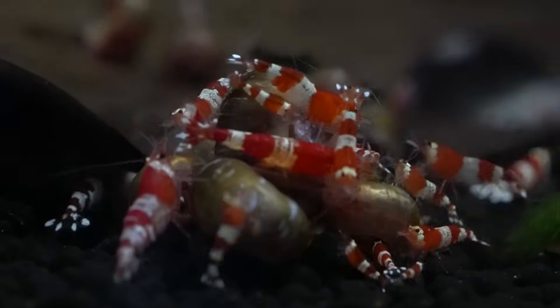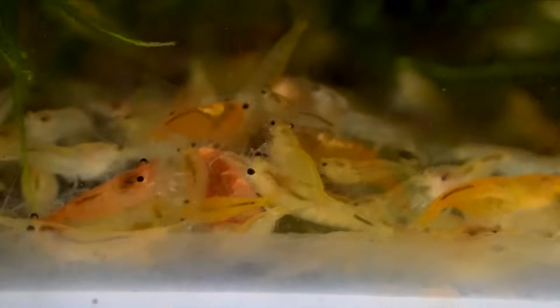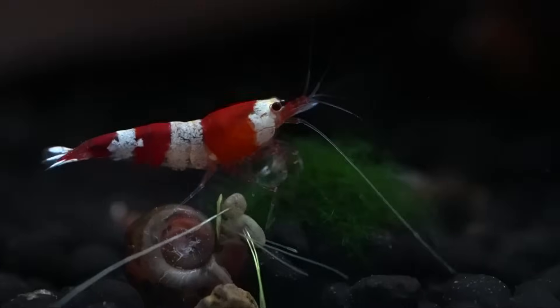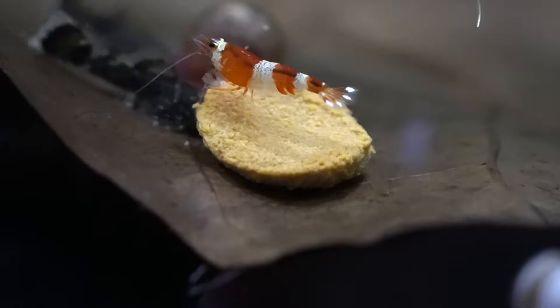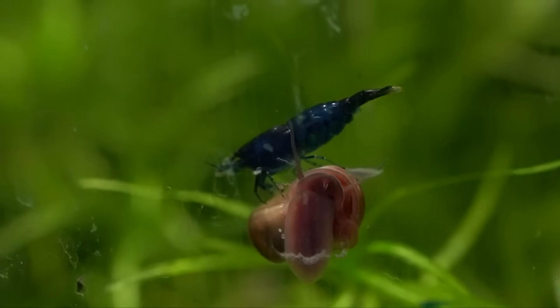The eighth reason why shrimp die is a non-stable environment. It's easy to see something go wrong and instantly want to change things, but those changes can add more stress and kill shrimp. For example, seeing a dead shrimp and doing a big water change can stress the remaining shrimp, bump the pH, or alter GH and KH. Do smaller water changes — 10 to 15 percent — not 70 or 80 percent changes, and make sure the water temperature matches. Do everything gradually. These guys are like the bonsai of the aquarium world — keeping them in a stable environment is the key to success.